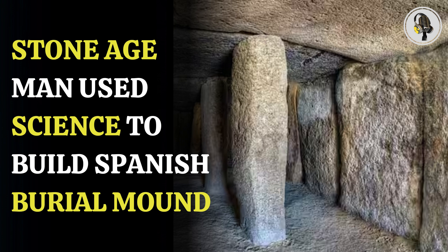The study, published in the journal Science Advances, suggests advanced knowledge in the fields of geology, physics, geometry, and astronomy went into creating the megalith. Each stone weighed over 100 tons and was carved from a hill site about 850 meters away.